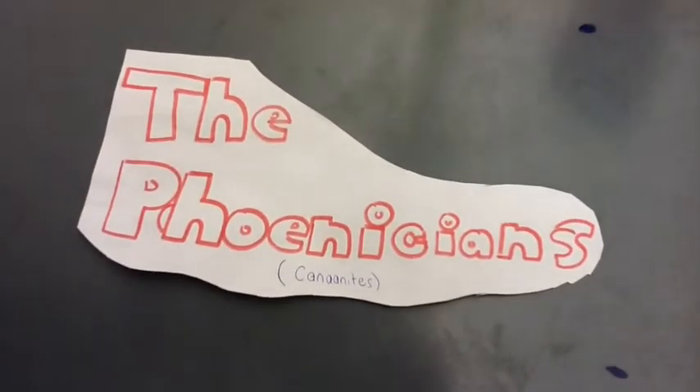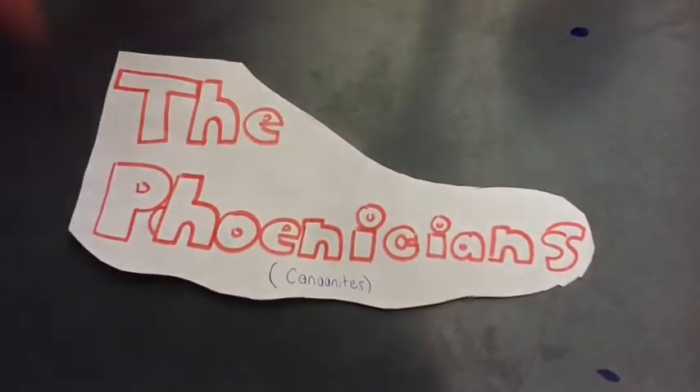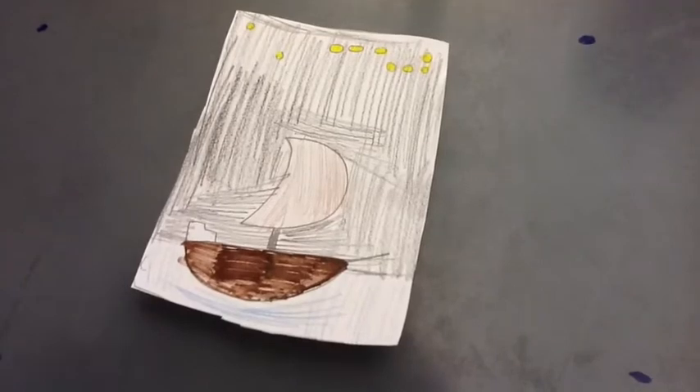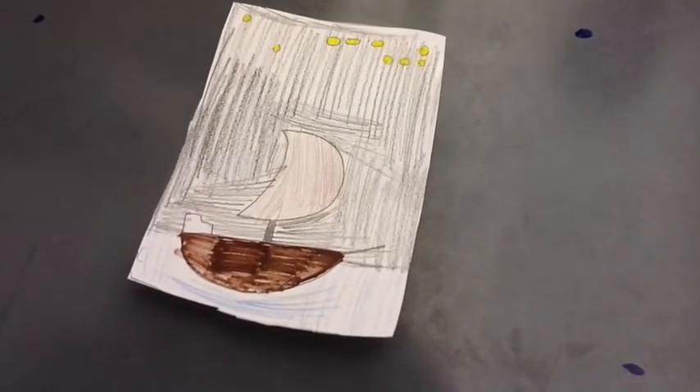The Phoenicians — another word for the Phoenicians was the Canaanites. The Phoenicians used stars to travel through the night because they didn't have GPS back then.